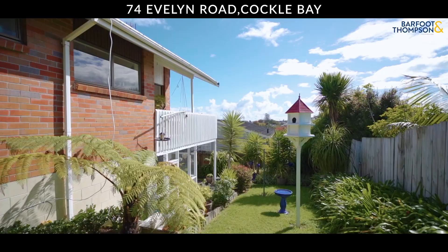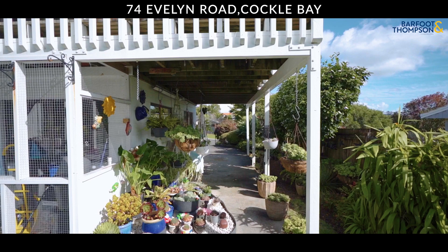The garden is a haven of tranquility, wrapping this home in greenery and blossoms.